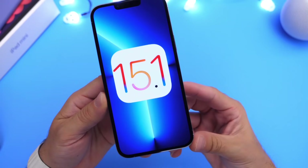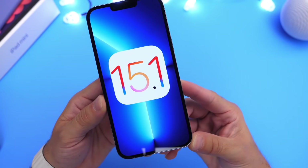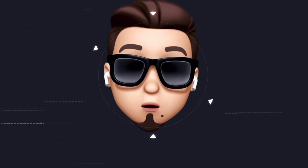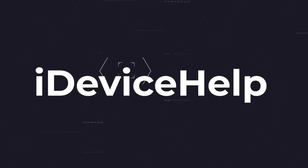You guys have asked me to make a video on some of the latest bugs within the software so that you know before you update, which makes a lot of sense. If you'd like to stay up to date with the latest iOS news and updates, don't forget to subscribe and turn on notifications so that you don't miss another episode.